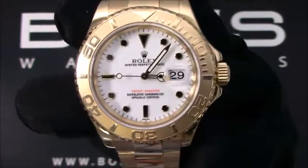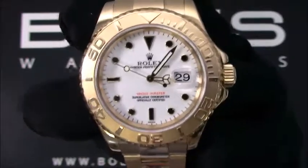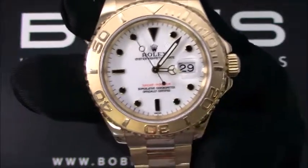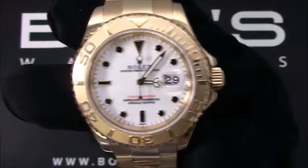This watch contains a quick-set function, a scratch-resistant sapphire crystal, and a waterproof screw-down crown. The case is 40mm, 18-carat yellow gold with a rotating time-lapse bezel.